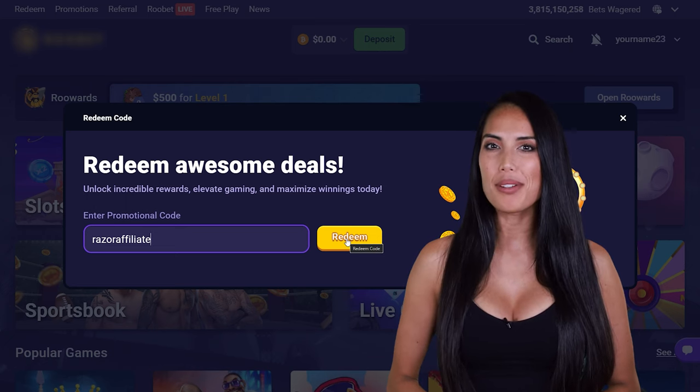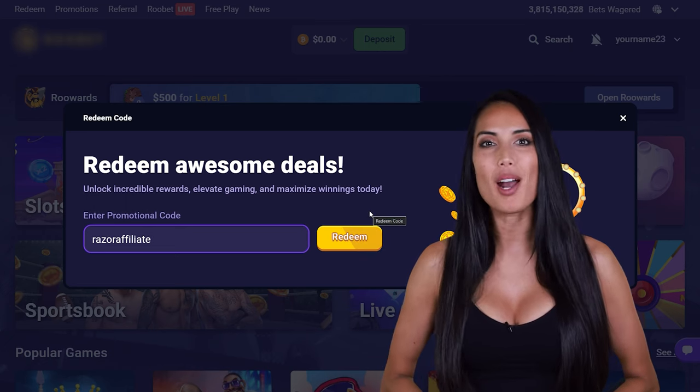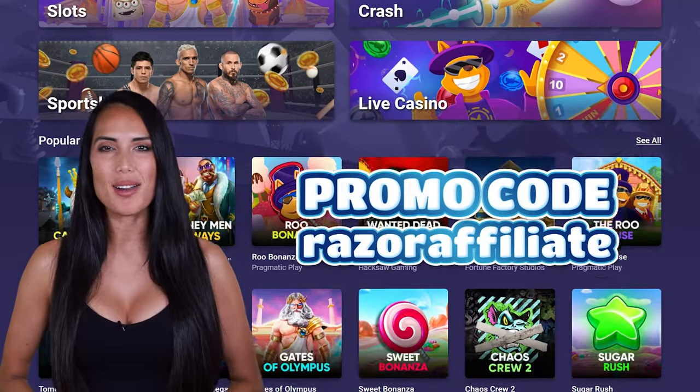Now you can receive the Best Deposit Bonus, VIP Rewards, and Free Money on RuBet. Use promo code RAZERAFFILIATE on RuBet.